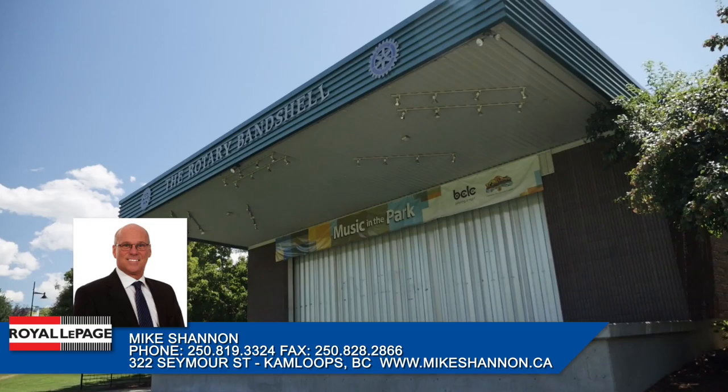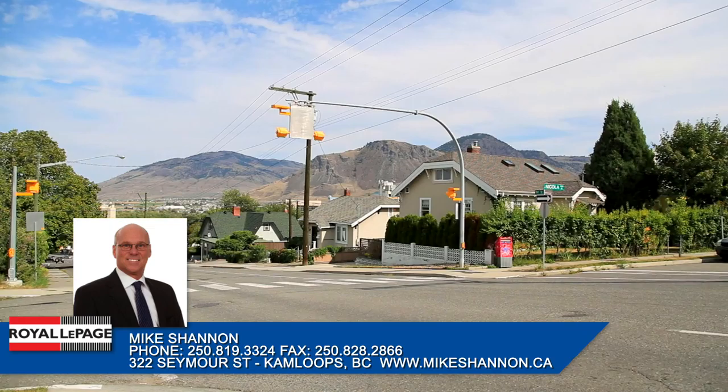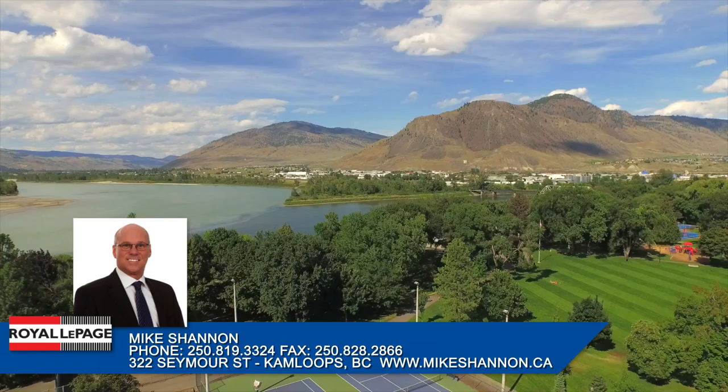This area also hosts some of Kamloops' best community events, sporting events and festivities throughout the year. The downtown core offers Kamloops' widest range of housing, from trendy apartments to luxury condominiums, riverfront property and heritage homes.